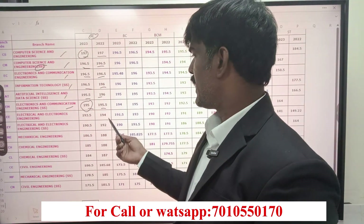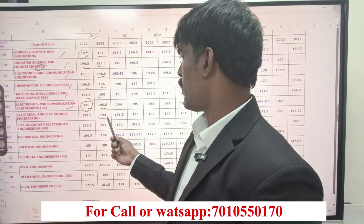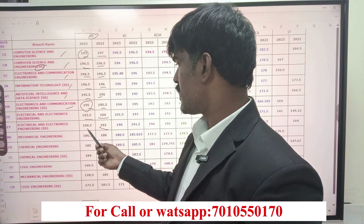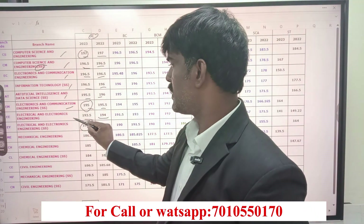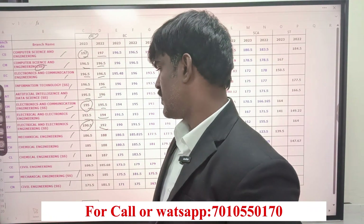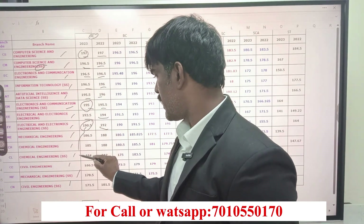If you look at Triple E in 2022, it was 194.5, and in 2023 it was 192 — that is about 1.5 marks less. So for courses like Triple E self-supporting, Mechanical, Chemical, Chemical self-supporting, Civil, Mechanical self-supporting, and Civil Engineering, you will see a cutoff difference.